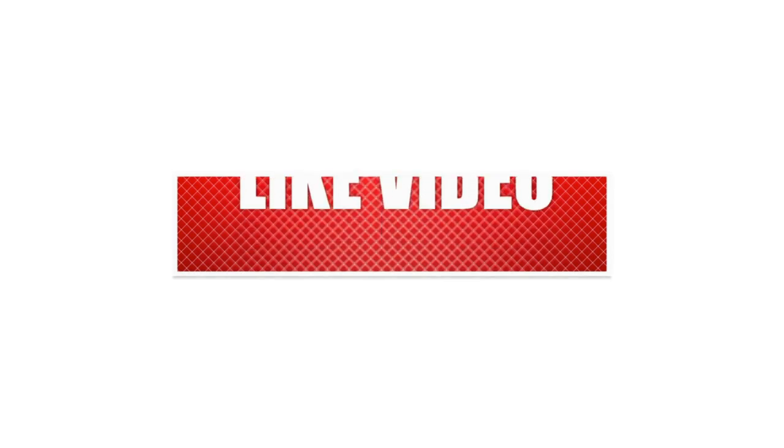If you like this video, please hit the thumbs up button and subscribe to the channel. Also, let us know which other comparisons you'd like to see next from us. Thanks for watching.